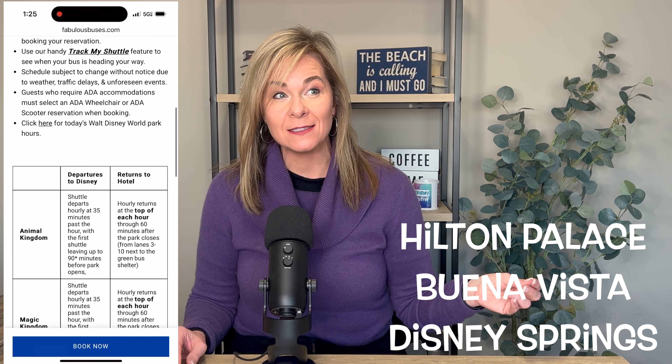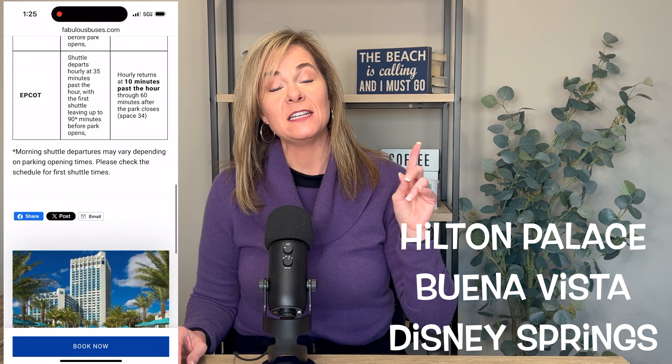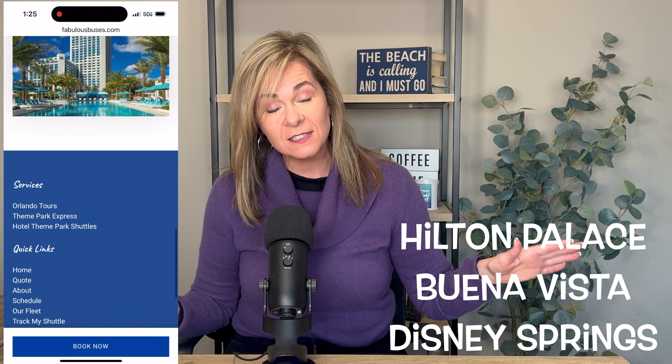One of the best highlights was that it's considered a Good Neighbor hotel, so you get early entry into all the parks, and you are literally walking to Disney Springs. Very, very convenient.